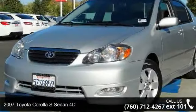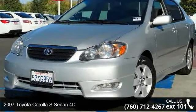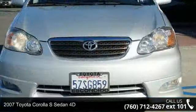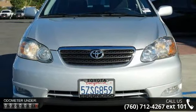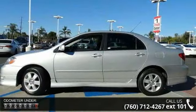Arrive in style with this 2007 Toyota Corolla. This may be the set of wheels you've been looking for. This vehicle comes with a reliable 4-cylinder engine connected to a smooth shifting automatic transmission.